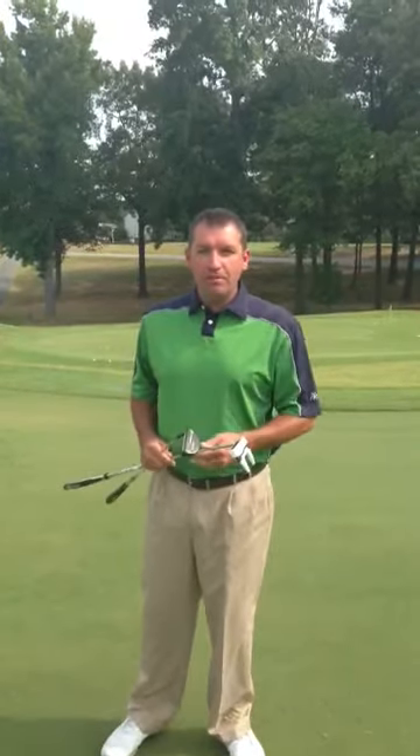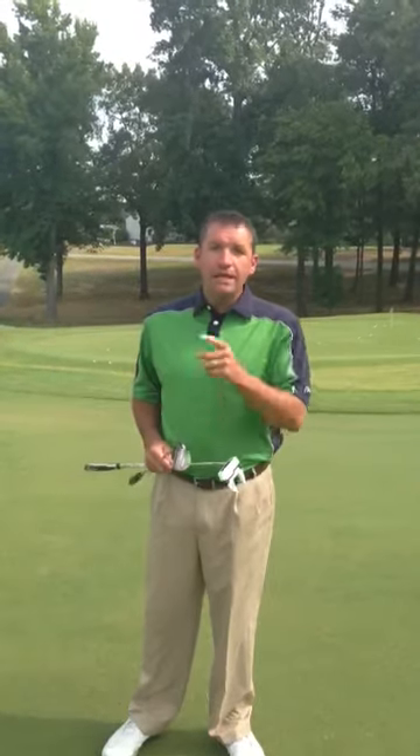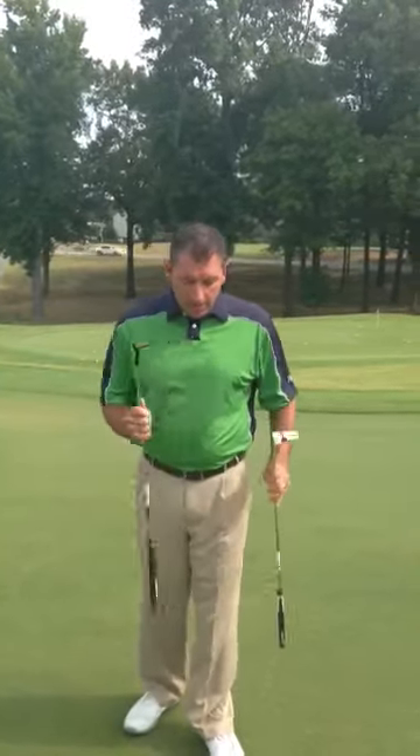Hi, I'm Kerry Maddox, head golf professional here at Maumelle Country Club. If you don't know that, then I'm not seeing you enough out here at the golf course — you need to get out here and practice and play. Today we're talking about putters and your putting stroke.